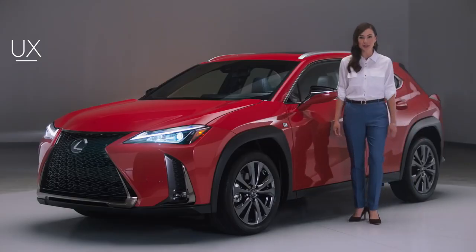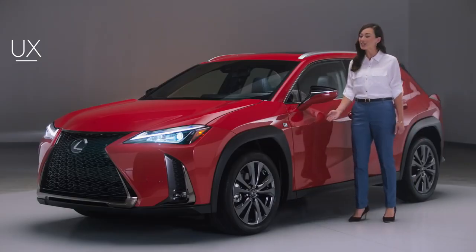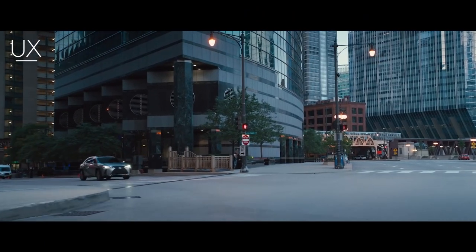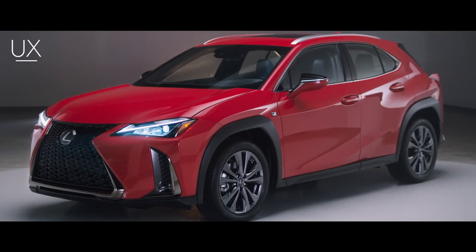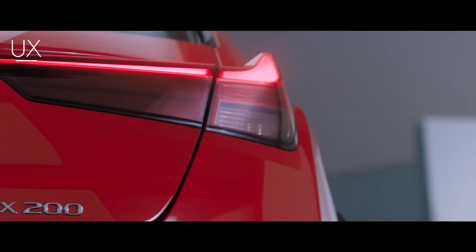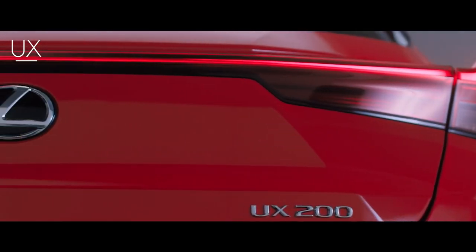Designed for the modern urban explorer looking for a dynamic and contemporary take on driving, the Lexus UX marks our exciting new entry into the compact luxury crossover market. The UX announces itself with a striking, crisp sculpted exterior, highlighted by dramatically flared front and rear fenders, and full-width taillights that project a distinctive nighttime signature.